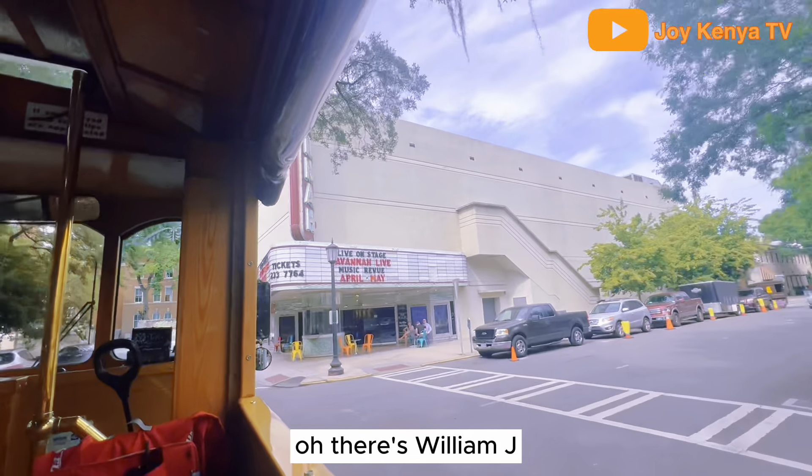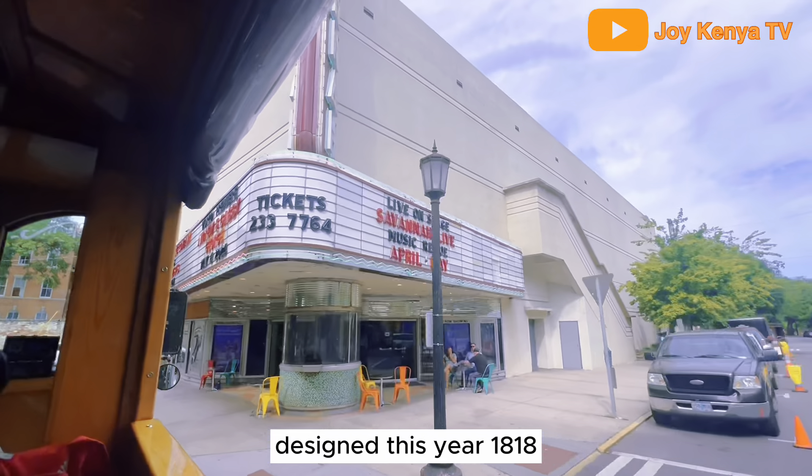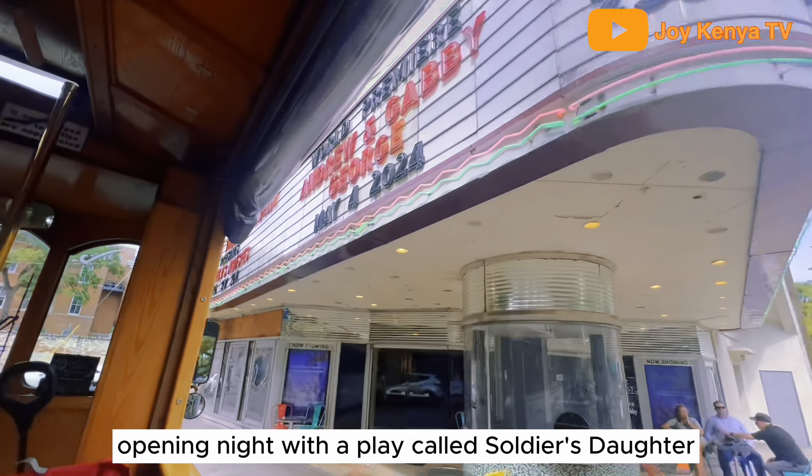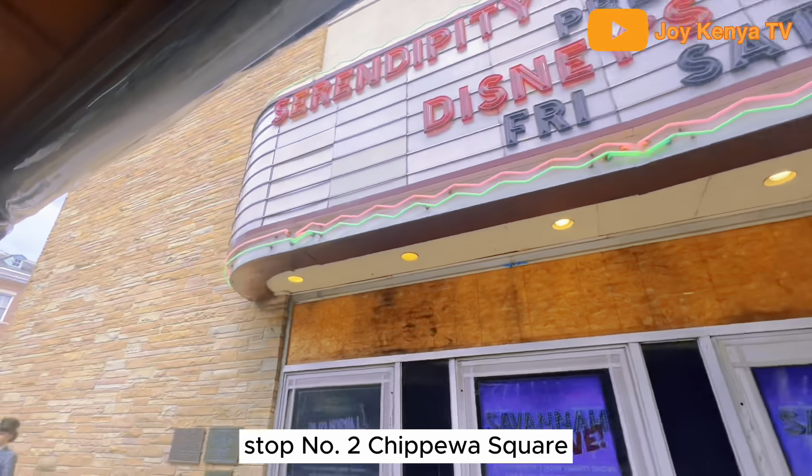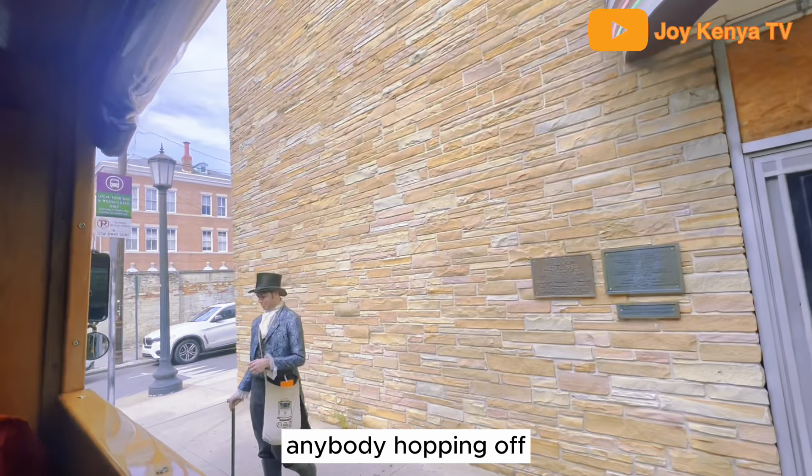There's William J. — he designed this theater. 1818, opening night with a play called The Soldier's Daughter, and it's live entertainment tonight. Stop number two: Chippewa Square. Anybody hopping off?